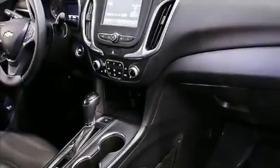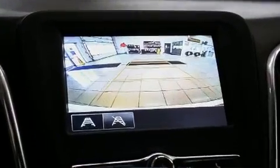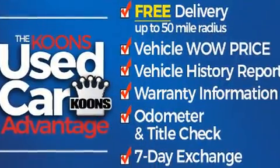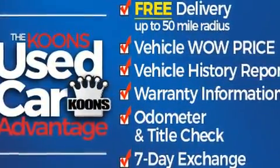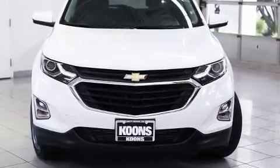Experience driving perfection in the 2018 Chevrolet Equinox with fewer than 45,000 miles on the odometer. This four-door sport utility vehicle prioritizes comfort, safety, and convenience. Under the hood you'll find a four-cylinder engine with more than 170 horsepower.